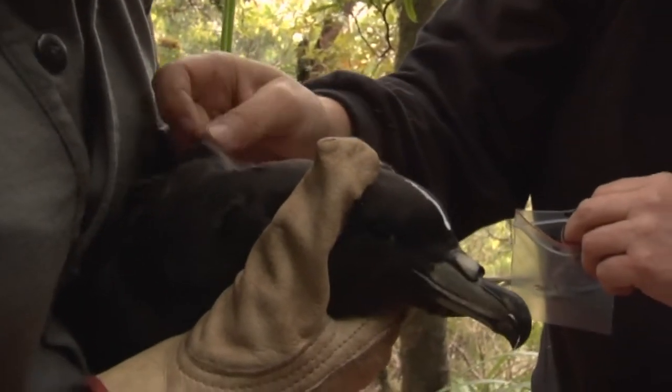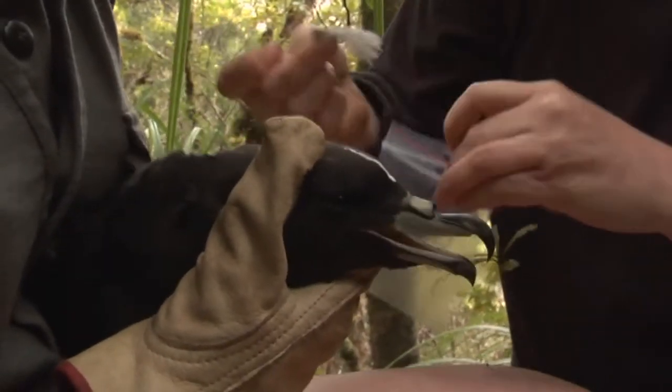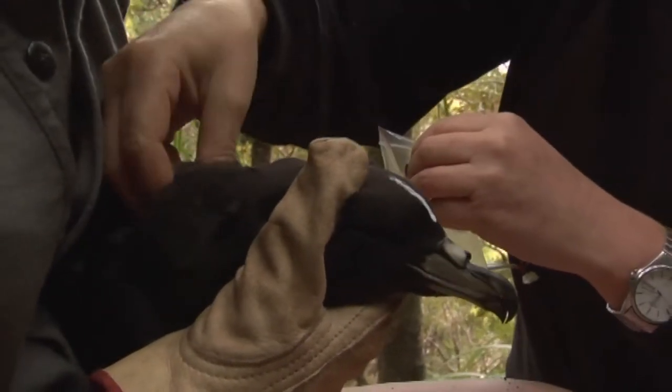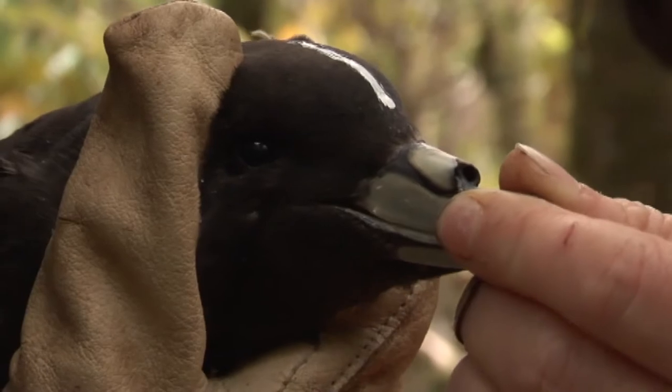And we're doing measurements this year. We're actually collaborating with a French project — they're trying to do a lot of DNA work on procellariiformes and they've asked us to collect feathers. Procellariiformes is the family group — that's tube noses. And you can see his tube nose just there.